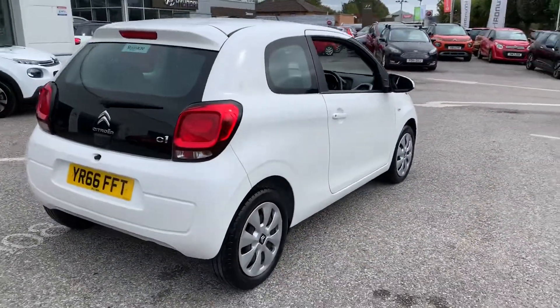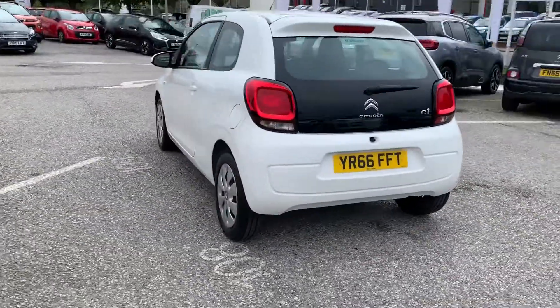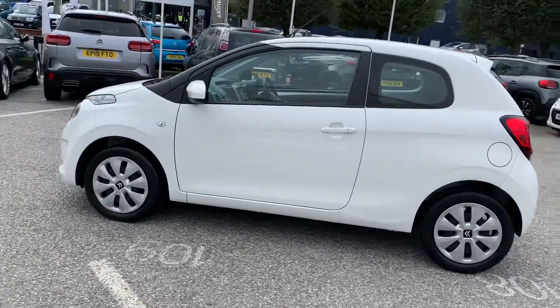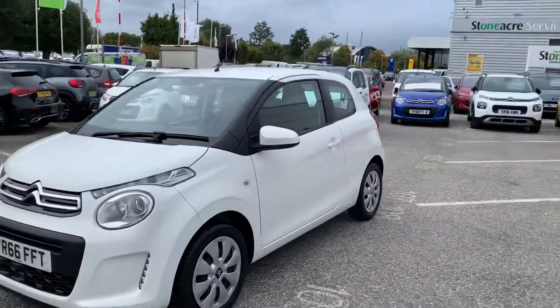It's got DAB, AM and FM radio. It's got Bluetooth and auxiliary connectivity, as well as USB input. It's got front electric windows, as well as air conditioning and adjustable wing mirrors.